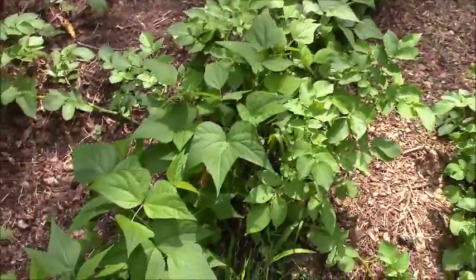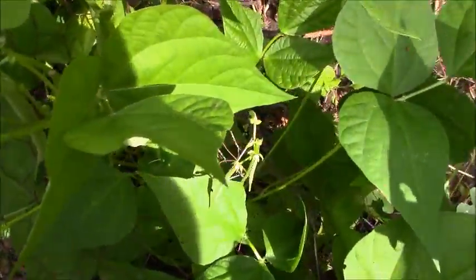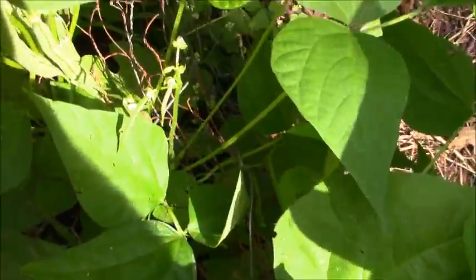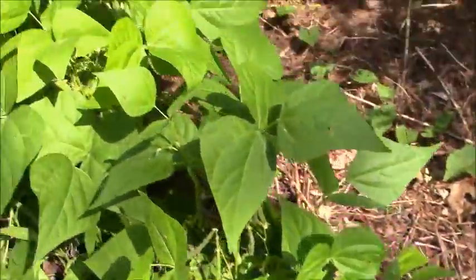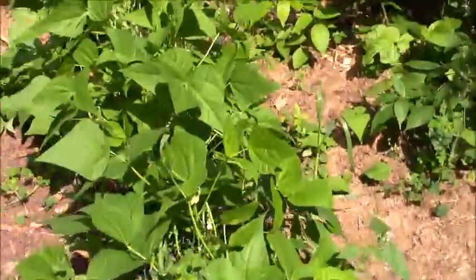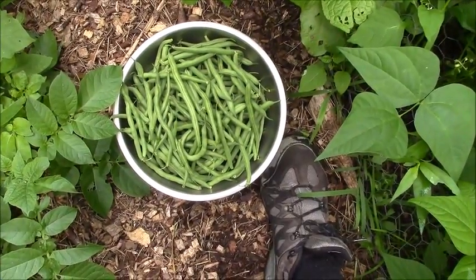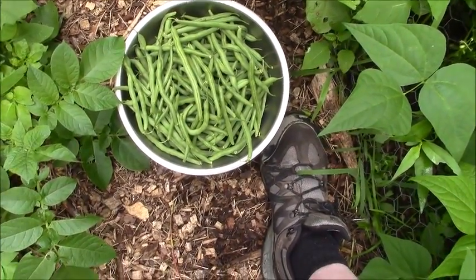And the bush beans — later in the day I will be harvesting them. The plants are pretty nice, and they haven't been eaten yet. And there is the catch of the day for the beans today.